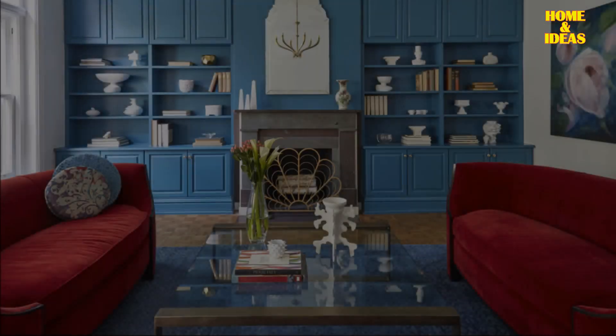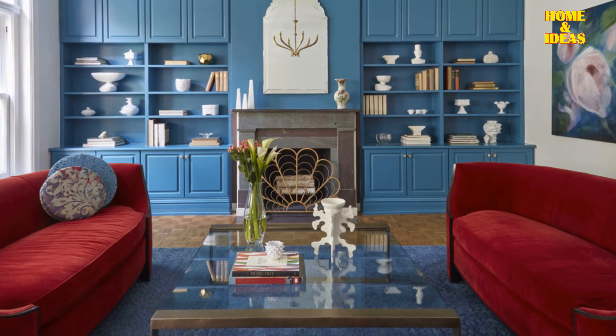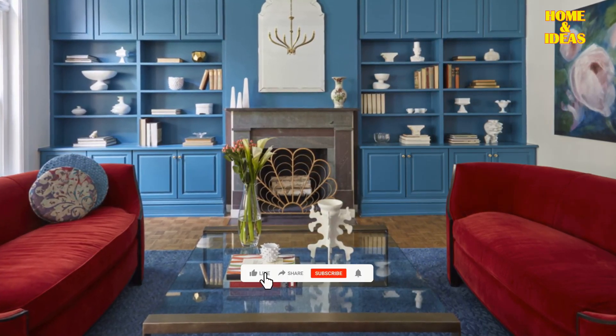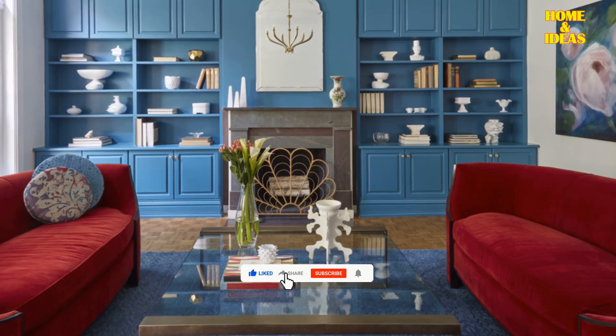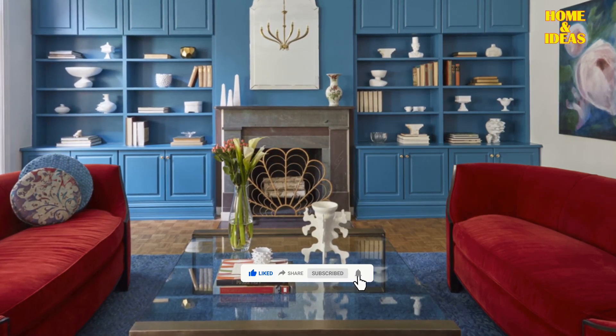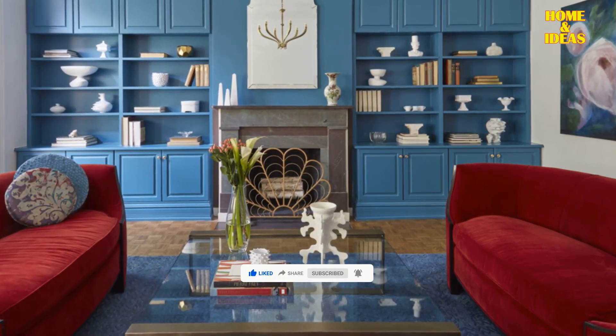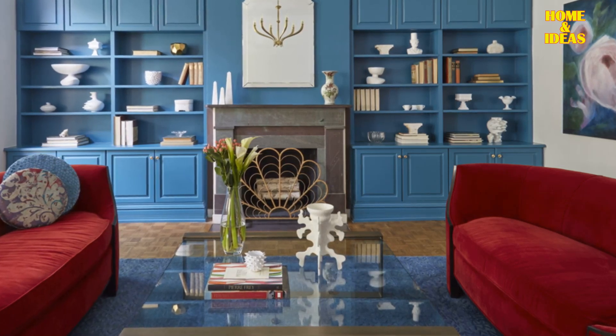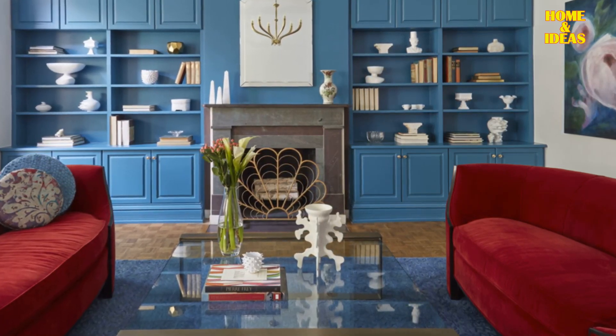Blue and red. The fusion of red and blue results in an intriguing and vibrant contrast — it is a fearless and audacious blend. Red, a vibrant hue, embodies energy, passion, and determination. In contrast, blue signifies purity, openness, and tranquility, inducing a sense of calmness and serenity.